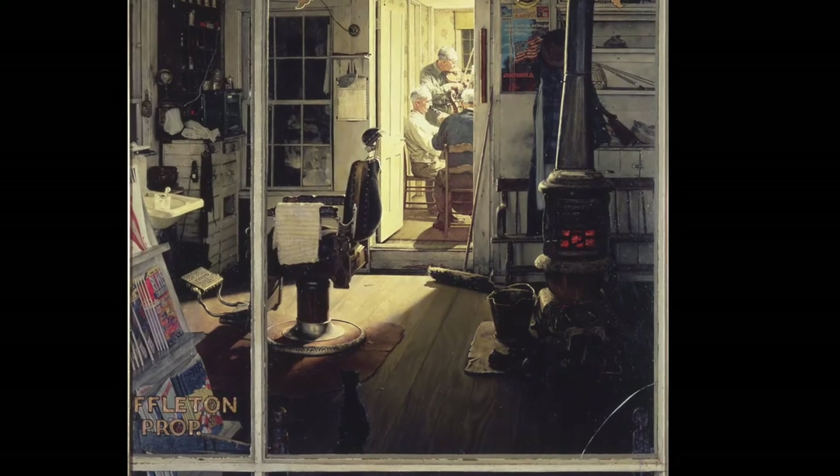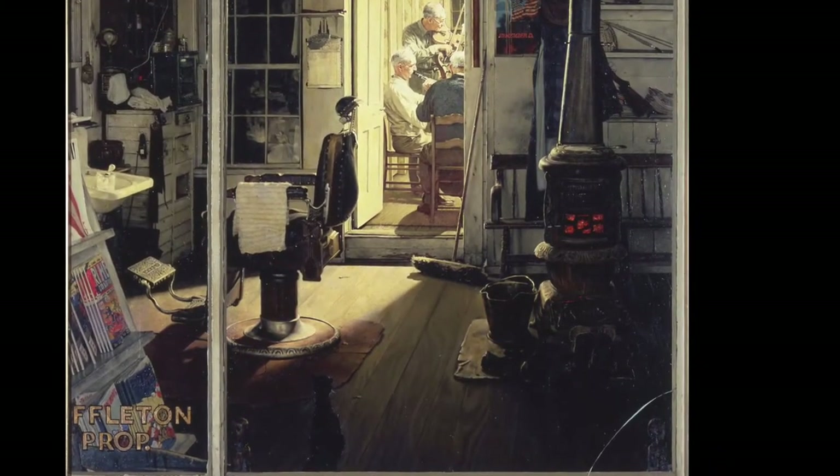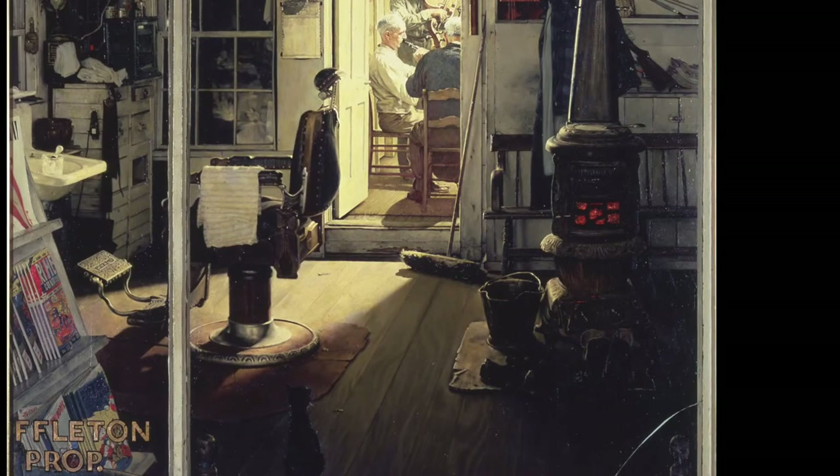Do you think the shop is open, or is it closed, and how do you know? Even though it's an indoor scene, can you tell what time of year it is, and what the weather might actually be like outside? The glowing stove and boots around it might actually give you a hint.